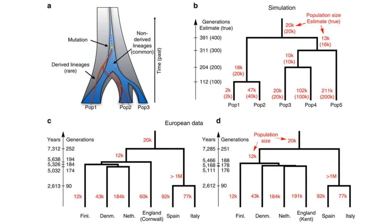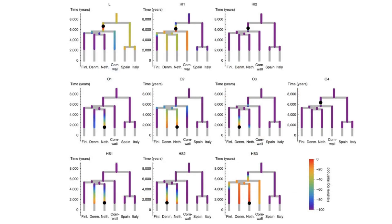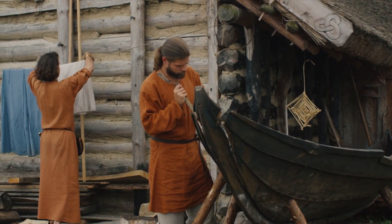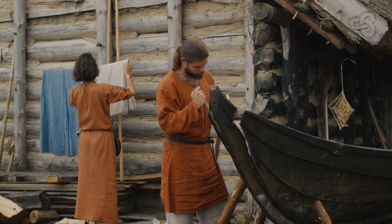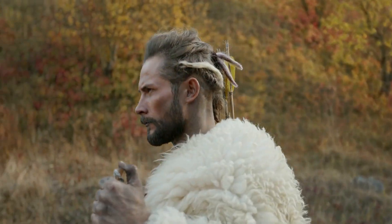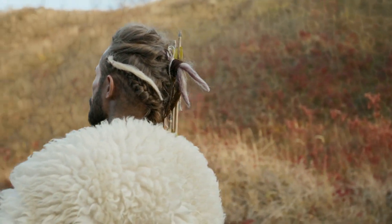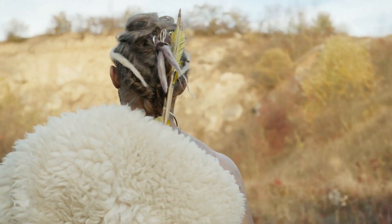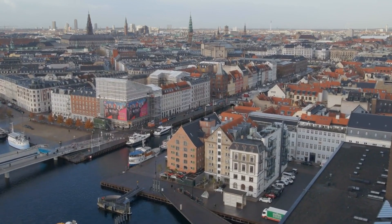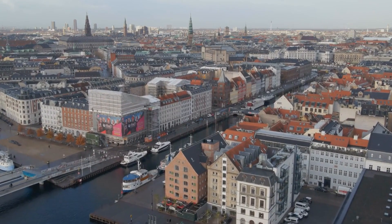To better understand the patterns in shared DNA, scientists developed a new method called RareCoal. This technique constructs a family tree showing relationships between modern European populations and includes ancient samples within it. While it doesn't account for every detail of European history, like mixing between populations after they split, it is a useful tool to explore the connections between immigrants and native populations in England. RareCoal focuses on rare genetic mutations to determine how long ago populations separated, rather than looking at broader genetic differences. When tested, it accurately traced when populations split and their sizes, even working well with smaller samples like those from Denmark.